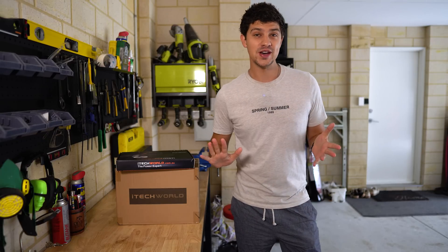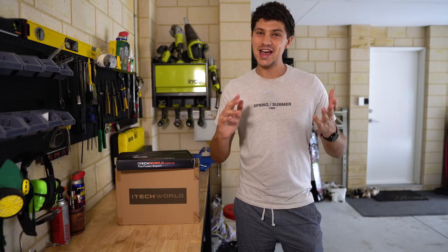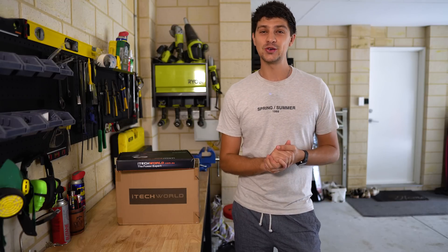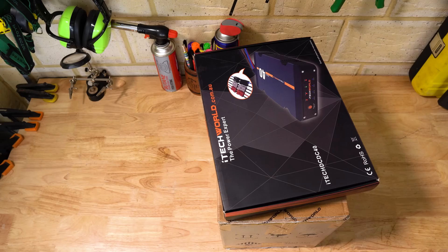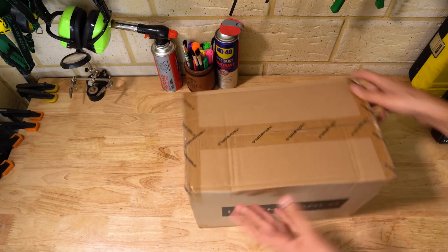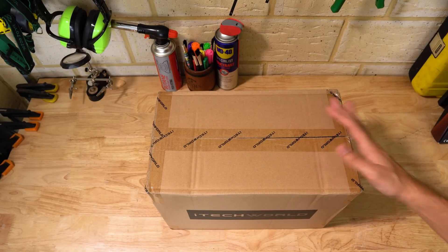They had no requirements whatsoever for what I talk about or cover in this video — it's completely up to me, which as you guys know by now is the only way I'll agree to do this stuff anyway. So, what's in these boxes? Starting with the battery, this is an iTech World 120X, which is a 120Ah LiFePO4 lithium battery.